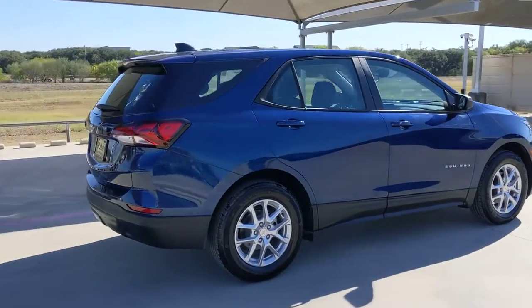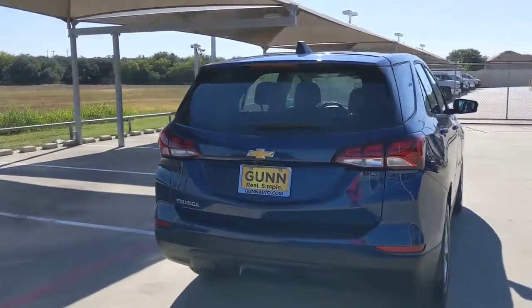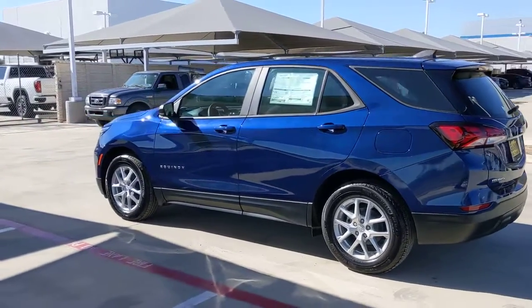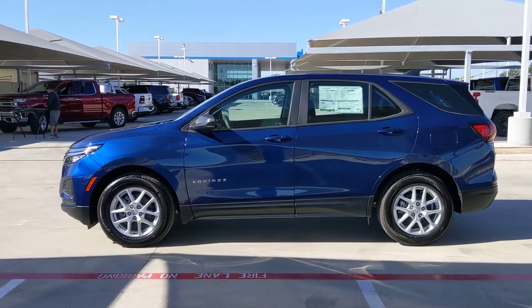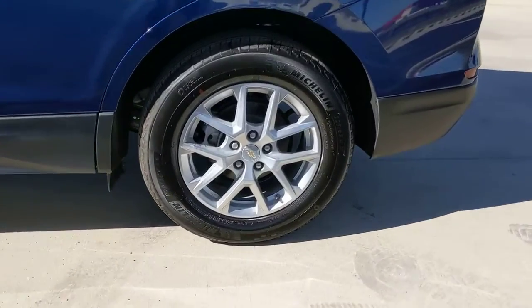These are just some of the great options this vehicle comes with: keyless entry, four-cylinder engine, backup camera, lane keeping assist, keyless start, heated mirrors, satellite radio, Bluetooth connection, aluminum wheels, and steering wheel audio controls. Why settle for a vehicle that's merely functional when you can have style as well? Get into the Equinox and go places.